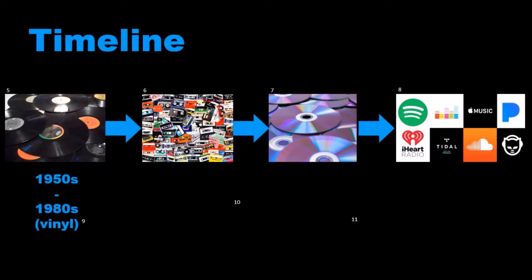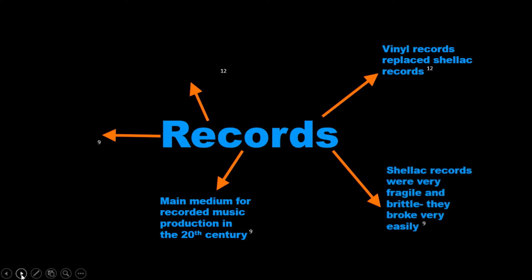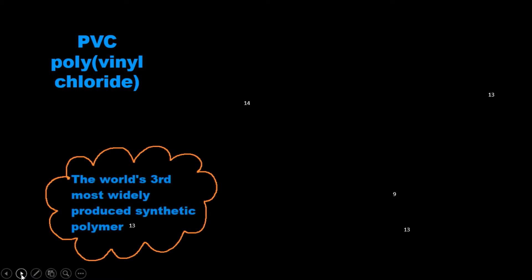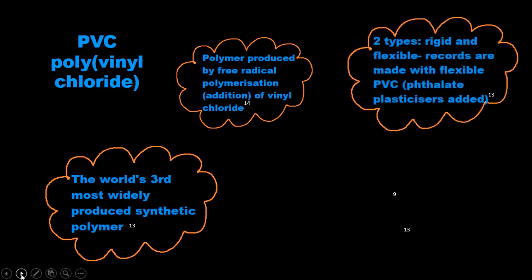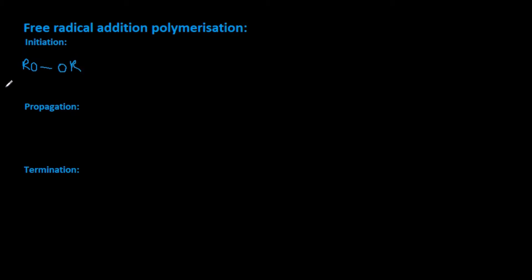The music industry is an area which has seen great development through the use of polymers in how we listen to music. Poly vinyl chloride is produced via the free radical polymerisation of the monomer vinyl chloride.